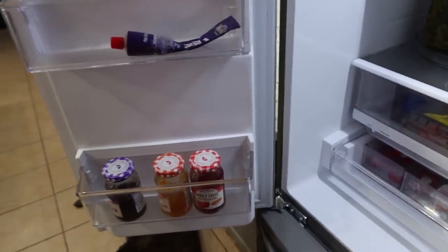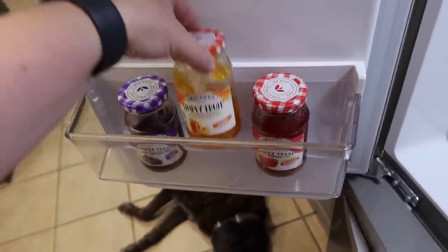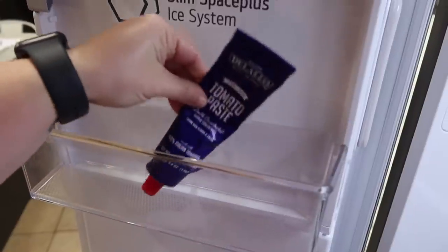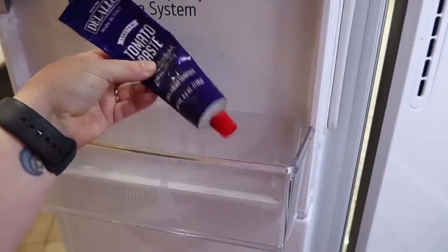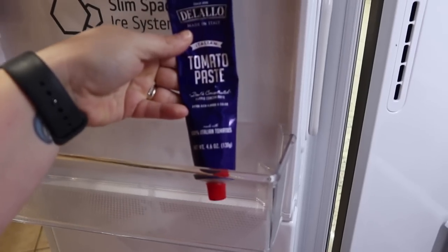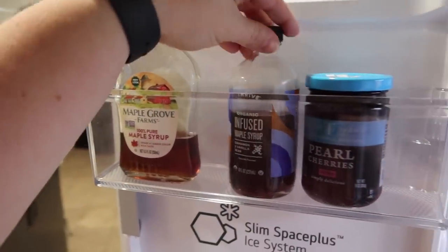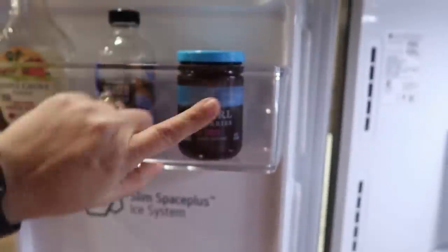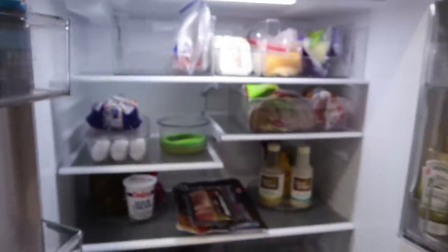Last but not least on the fridge door — jellies and jams the kids use for peanut butter sandwiches or toast: grape, apricot, and strawberry. There's a little tomato paste left in this tube; I prefer the tube over a can because I only need a tablespoon or two at a time and I know I'd toss the rest. Up here we've got maple syrup infused with cinnamon and vanilla bean from Thrive — I keep forgetting to use it. And there are these little pearl cherries that Mark adds to his cocktails on the weekend. That's everything in this fridge.